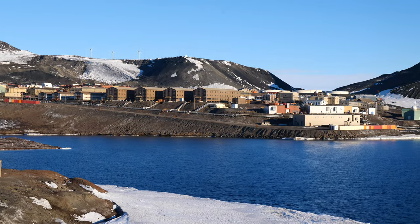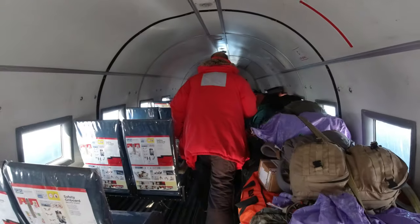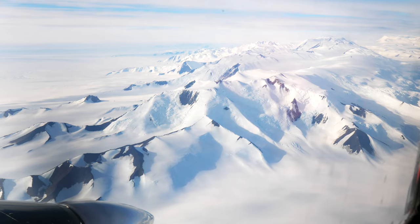Well, that wraps it up for McMurdo. The most exciting news I'd heard in a long time was that our flight to the South Pole had been activated, and I can't wait to show you guys the trip from McMurdo to the bottom of the world and show you around the Amundsen-Scott South Pole Station.